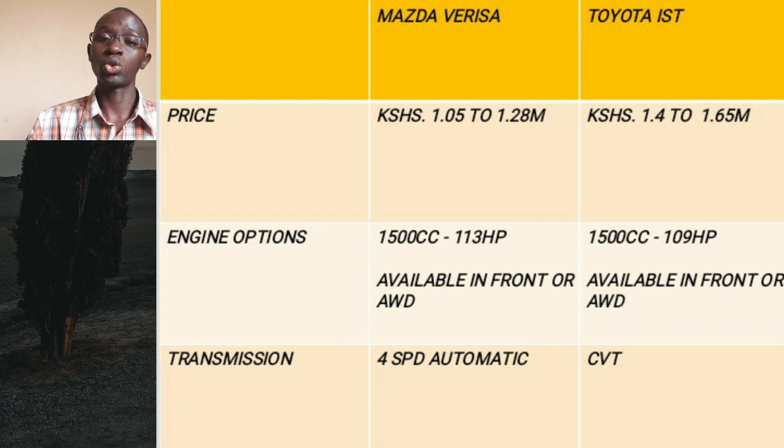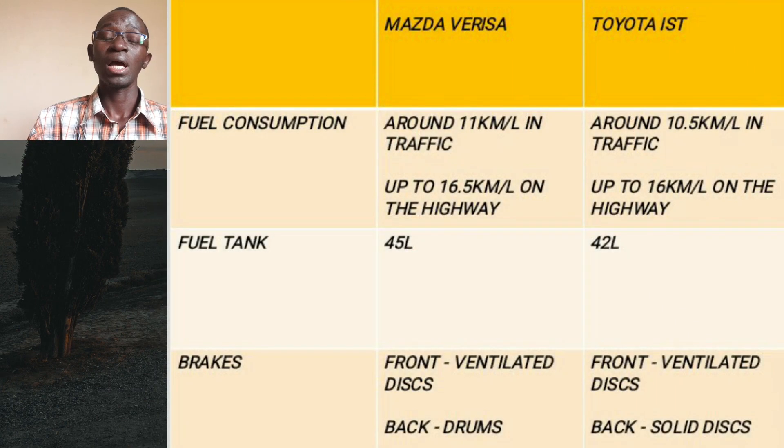Both engines are very reliable and decently powerful enough for even very long journeys. The Verisa is particularly more engaging to drive, especially due to its conventional automatic gearbox as well as its good body control. Maintenance-wise, both are very affordable and spare parts are easy to find. The Mazda Verisa can get around 11 kilometers per liter in town and around 16.5 kilometers per liter on the highway. The Toyota IST can achieve around 10.5 kilometers per liter in traffic and up to around 16 kilometers per liter on the highway.